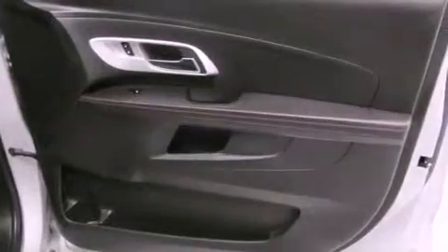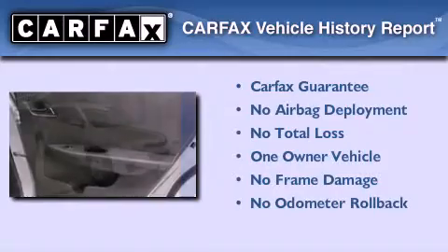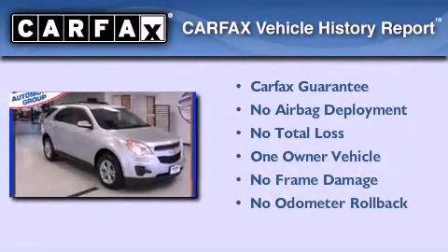With an EPA estimated rating of 29 miles per gallon on the highway, fuel efficiency is still high on the list of priorities. This Chevrolet has had only one owner, and it qualifies for the Carfax buyback guarantee.